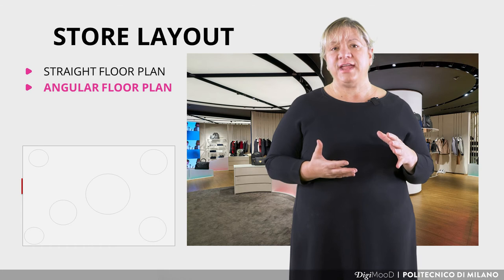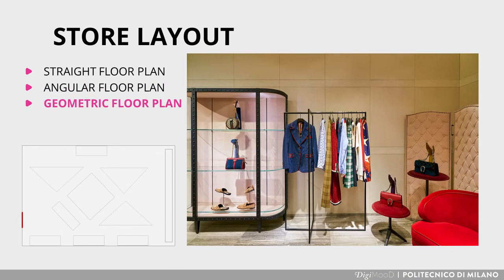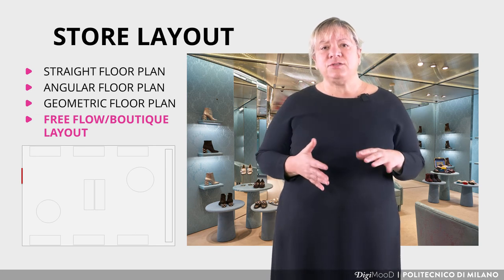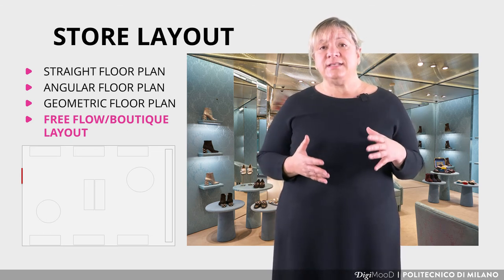The Angular Floor Plan's soft angles create better traffic flow through the store. Third, the Geometric Floor Plan gives a unique look to the store — the racks and fixtures create an interesting, out-of-the-ordinary store design without high cost. Fourth, the Free Floor Boutique Layout combines straight, diagonal and angular floor plans to create the most functional store design, enabling small traffic flow from aisles to walls. It is the most complex layout as there is no defined pattern, requiring deep knowledge of human preferences and behaviour.